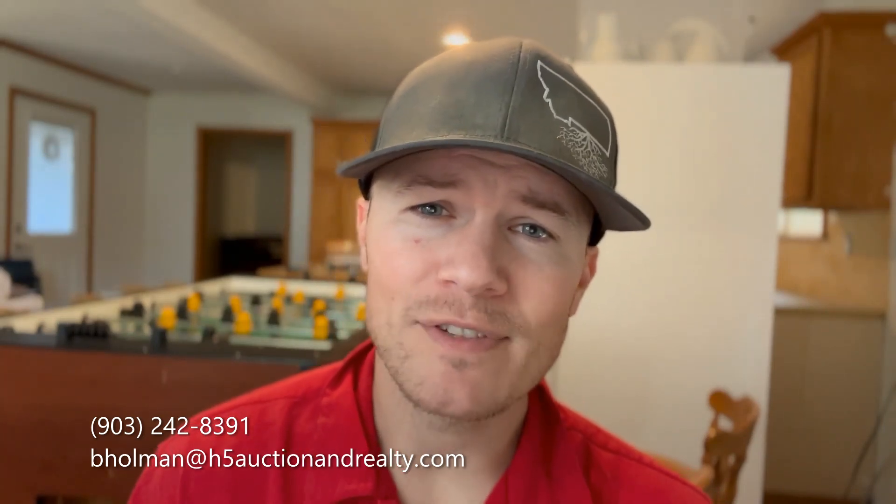And if for some reason you're out of state but you still want to see this beauty, just let me know — I'd be happy to FaceTime or Zoom you a showing. I'm Brandon Holman, your local East Texas real estate agent and investor, helping anyone and everyone I can with their real estate goals from near to far. Take care.